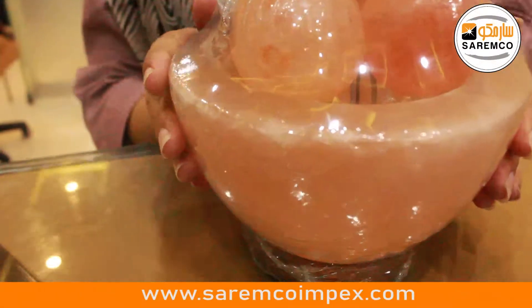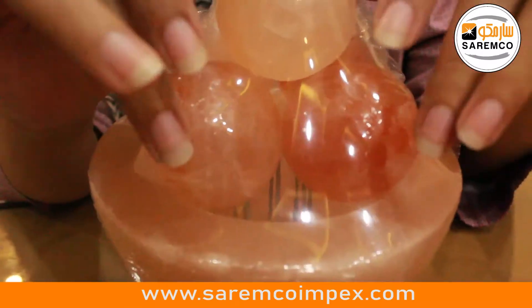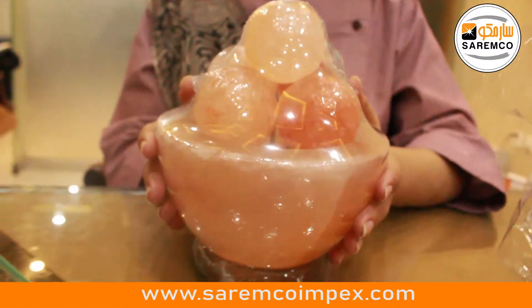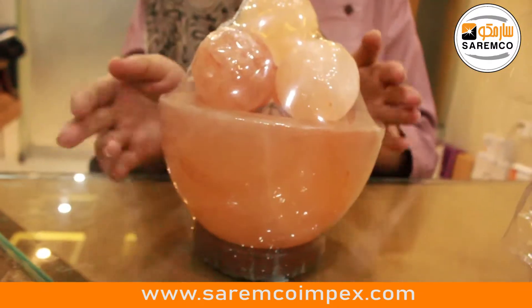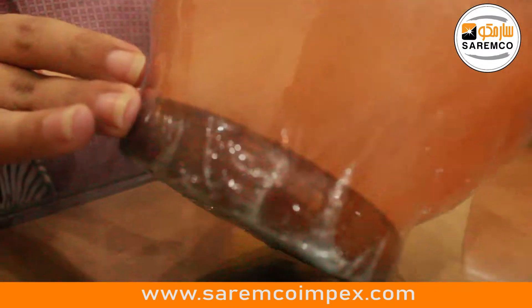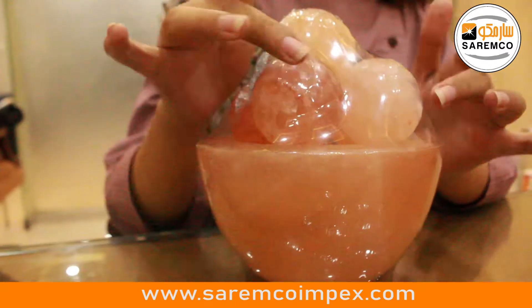This salt bowl lamp with salt balls is handmade and hand carved from pure Himalayan salt from Pakistan. The ball is round in shape and is mounted on a wooden base, which I'm showing you here. The base provides perfect protection, and the ball also consists of five balls inside it, all purely made with Himalayan salt.